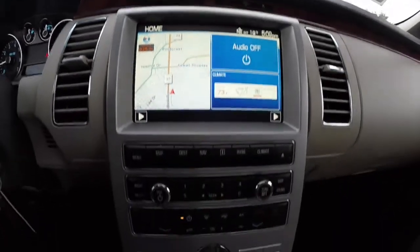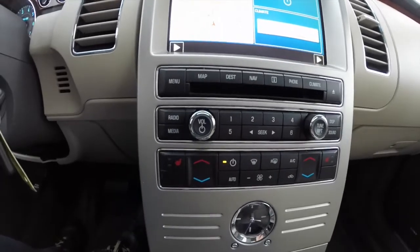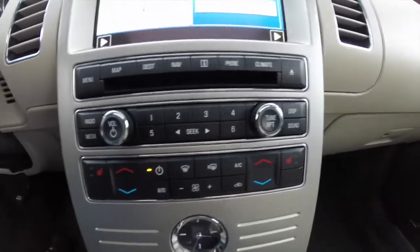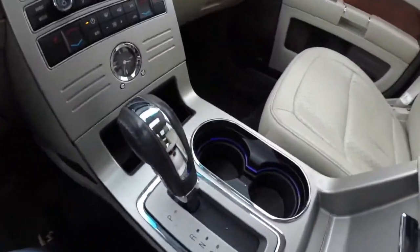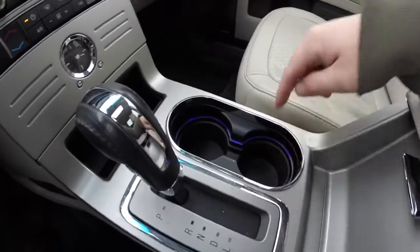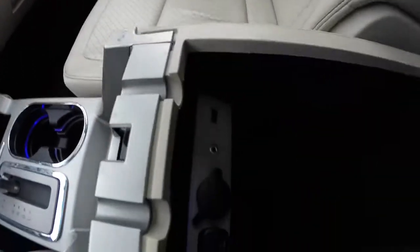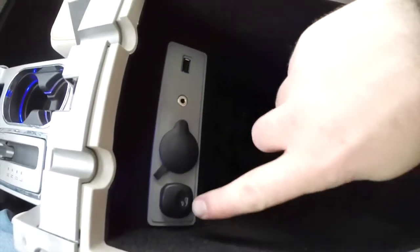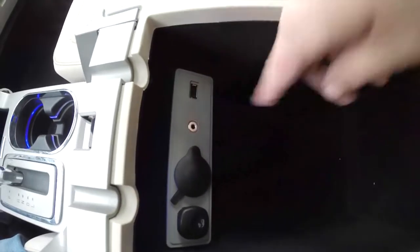It does have dual-zone front climate control and rear climate control as well. Heated front and rear seats, and an analog clock. It does have adjustable ambient lighting, which is adjustable inside the console — there is a button located right here. There is also a power point, an auxiliary port, and a USB port.